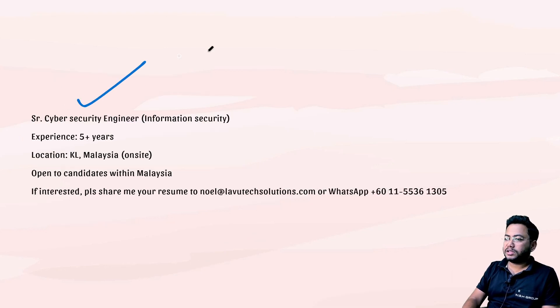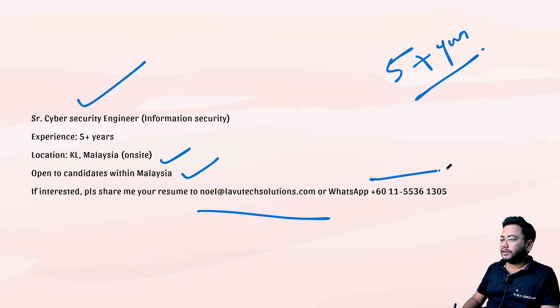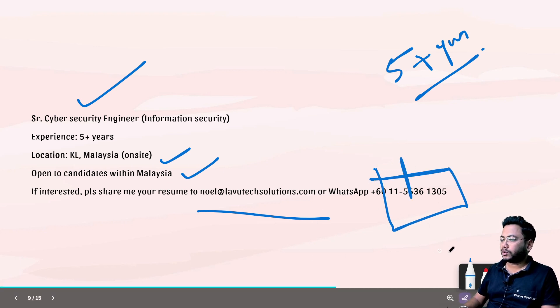Next is a Senior Cyber Security Engineer role. A minimum of five years of experience is required and it is on-site in Malaysia, so this one is for you if you're based in Malaysia. The contact email is noel@leveltechsolutions.com and there is also a WhatsApp number shown on screen on which you can call or message.